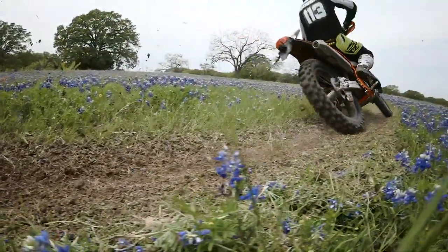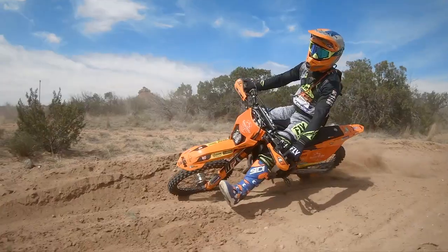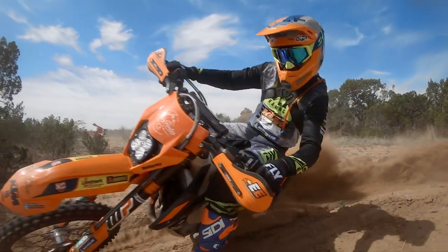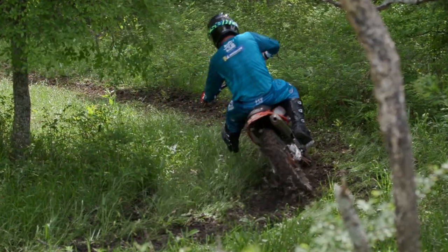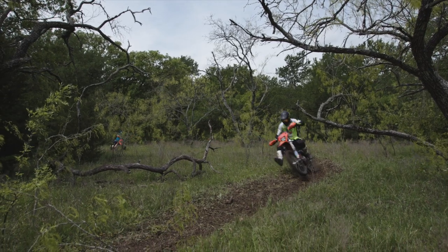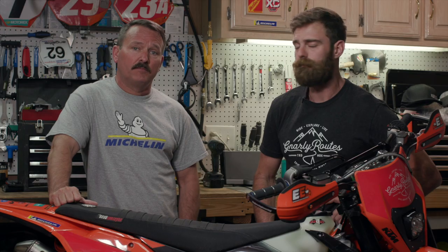The Michelin StarCross 5 Soft is great for loamy conditions, but if you're going to be riding in more challenging rocky terrain or out west where it's drier, the Michelin StarCross 5 Medium is the right tire. Or if you're a vet rider that only occasionally rides recreationally, you want a long-lasting tire, so the Medium is the one to choose. I raced on Michelins probably 10 years ago and I've just been really impressed with the new StarCross 5 range. If you want to check out the full range, go to motorcycle.michelin.com.